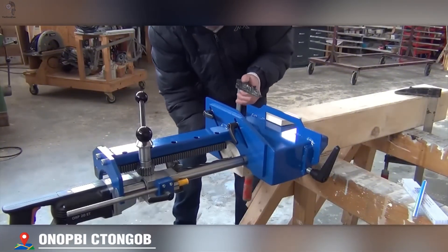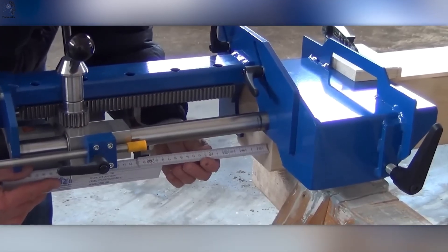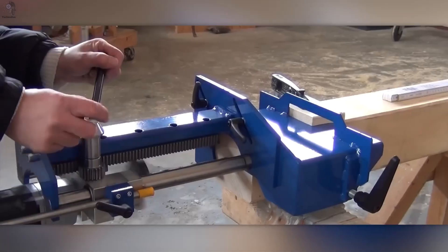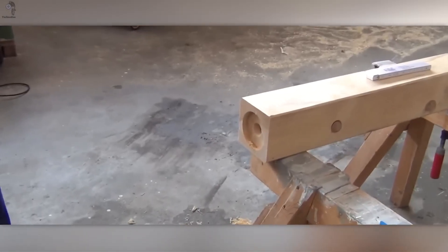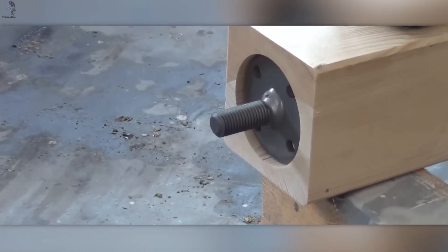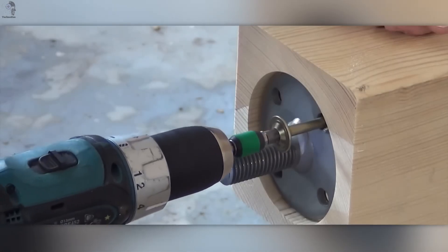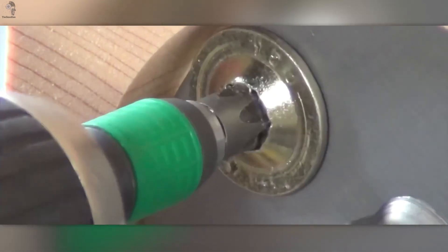In modern timber construction, precision starts from the ground up. This adjustable steel-based system anchors wooden columns with millimeter accuracy. A high-tensile threaded rod, 10 millimeters thick and 120 long, locks firmly into the wood. The main plate supports threads from M20 to M30, with steel thickness between 6 and 15 millimeters. Each joint allows fine height adjustment — an M24 thread can move up to 65 millimeters. The load capacity: up to 100 kilonewtons of pure strength. Compact, precise, and built to last. This is how smart engineering keeps timber architecture strong.